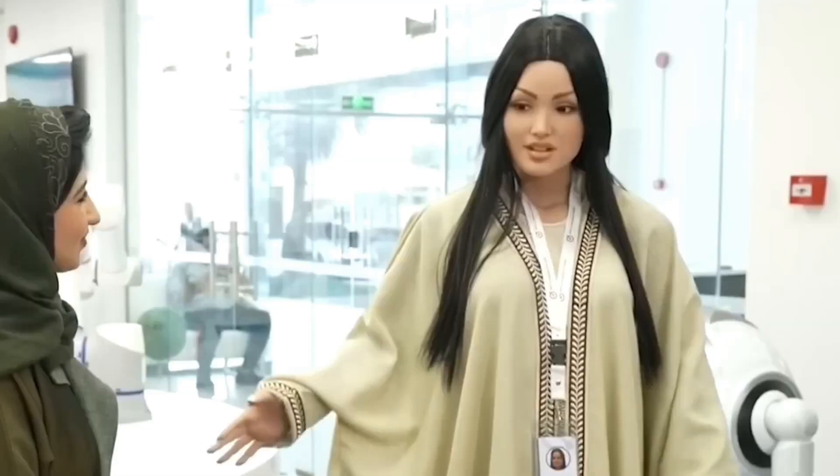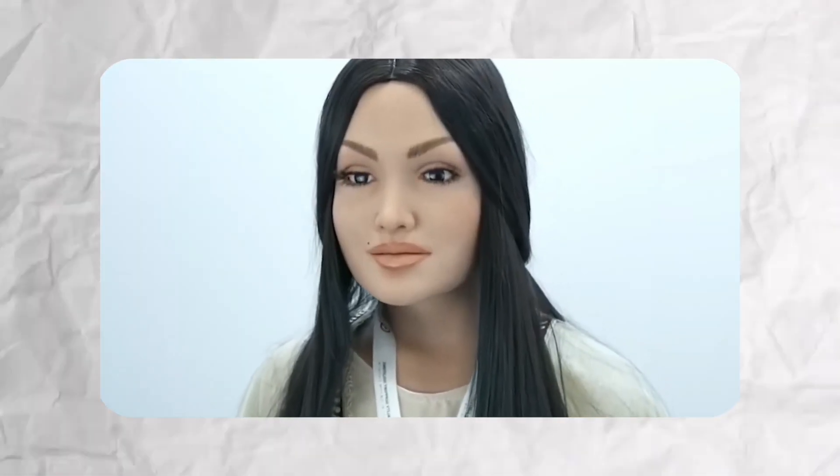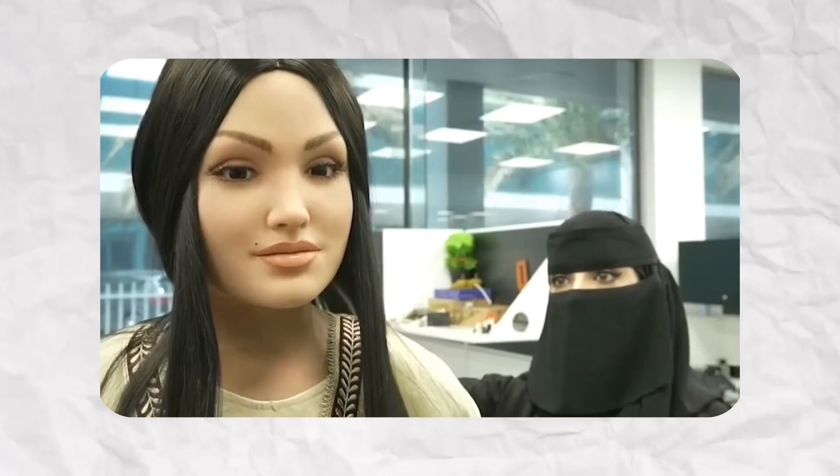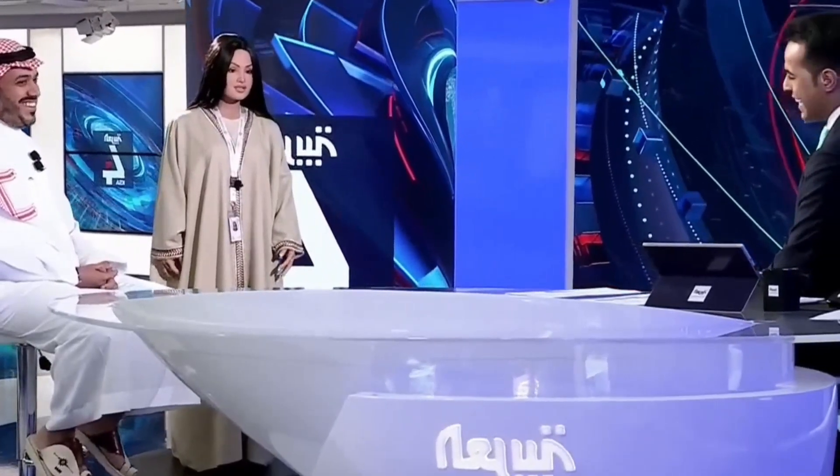Sarah is perceived as more than a machine — she is a cultural ambassador, demonstrating how robotics can align with societal values. Standing 162 centimeters tall and wearing traditional Saudi clothing, Sarah presents herself as a 25-year-old. She has facial recognition software and uses nodding and smiling to respond naturally. Sarah is the first robot entirely designed and manufactured in Saudi Arabia, marking a significant leap in the region's technological advancement.